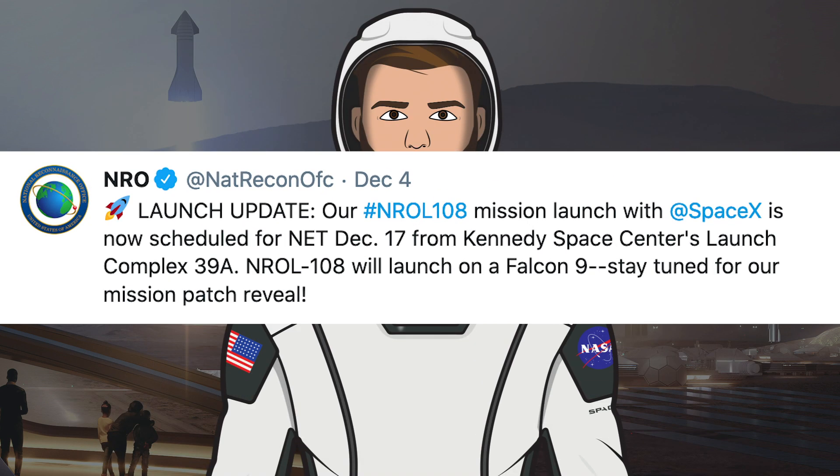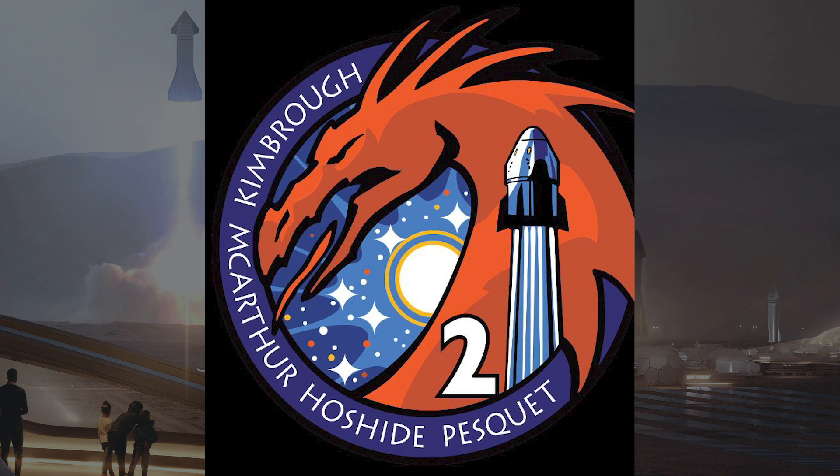The National Reconnaissance Office posted a tweet about the launch of the NROL-108 mission, saying it was now targeting no earlier than December 17th. Shane Kimbrough, a member of the Crew 2 mission, also posted an image on Twitter showing the mission patch for the Crew 2 Dragon launch next year.